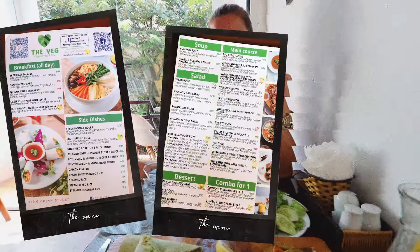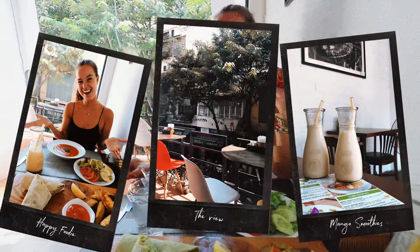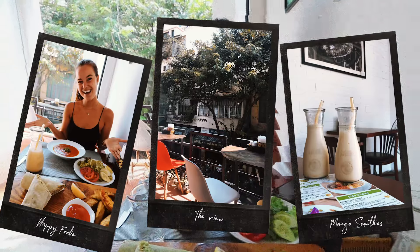This place is called The Veig and they actually have three other vegan places around here — I'm gonna check them out as well. Right now I'm starving, I haven't eaten since yesterday, so let's eat. This place was really good, the food was super fresh and had good prices. I paid two dollars for the tomato soup and around three or four dollars for the main dish. The service was also great.